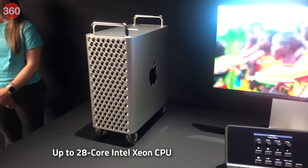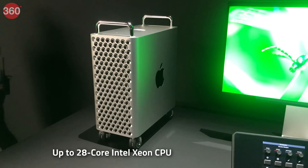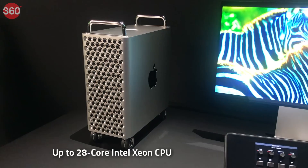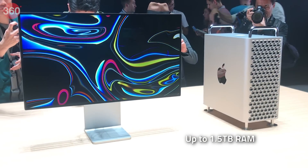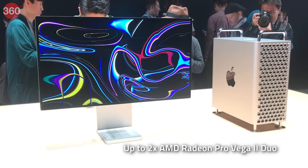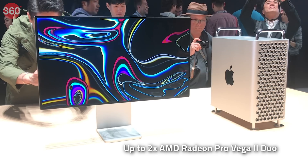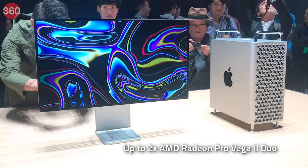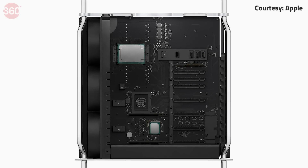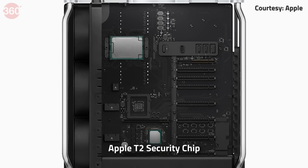The base variant of the Mac Pro will have an 8-core 3.5 GHz Intel Xeon processor, with other options including a 12-core, a 16-core, a 24-core, and a 28-core option as well. You can add up to 1.5 TB of RAM, and you can also configure two MPX modules each featuring newly announced AMD Radeon Vega 2 GPUs for up to 56 teraflops of graphics bandwidth. Each Mac Pro will have a 1400-watt power supply, up to 2 TB PCIe SSDs, and Apple's T2 security chip.